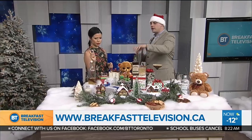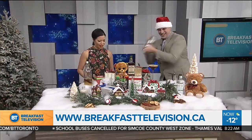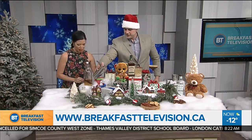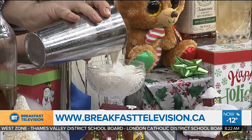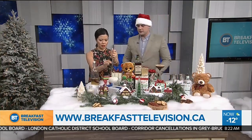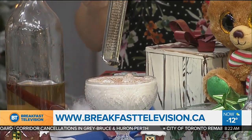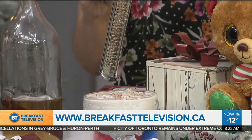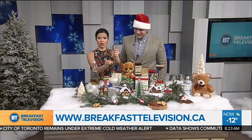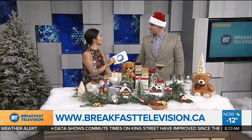This holiday nog takes out egg and dairy so it's friendly for everyone. We use coconut cream, almond milk, and cinnamon syrup — it's really nice and frothy. We pour it in, add some nutmeg for a little spice, and finish with a cinnamon garnish applied at an angle for a nice gradient effect. Cinnamon, spice, and everything nice — something the whole group can enjoy. For all these recipes, go to breakfasttelevision.ca.